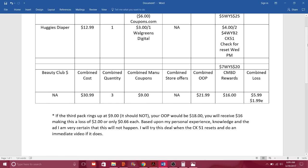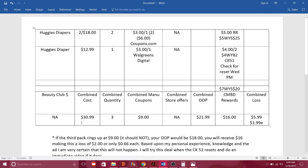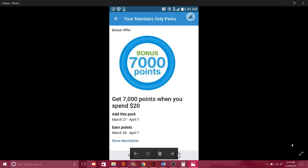There's nothing tracking for Beauty Club since we didn't purchase beauty items. We have a combined cost of $30.99, a combined quantity discount of $3, combined manufacturer coupons of $9, and a combined out-of-pocket of $21.99. We have a combined rewards of $16, making a combined loss of only $5.99 — or about $2 each for diapers. That's a really good deal. Six dollars for three packs of diapers is a great deal if you have babies or a baby shower coming up.